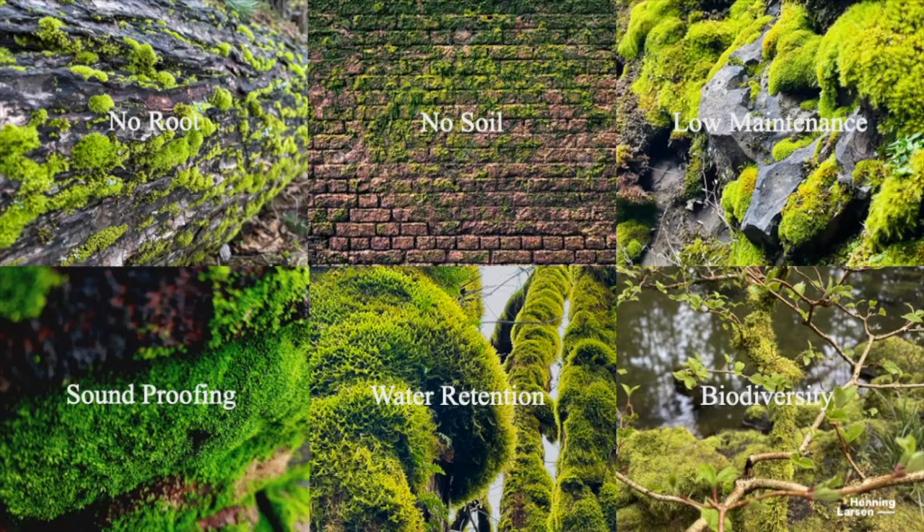That means moss requires no soil. As we all know, it typically grows on terracotta roof tiles, brick walls, and rock formations. Because it doesn't require soil, it means very low maintenance — you don't have to deal with a lot of the freestyle issues you have in building systems. It also provides really good soundproofing in an urban environment, whether outside or inside, has incredible water retention properties, and provides all these microscopic habitats for different types of species.